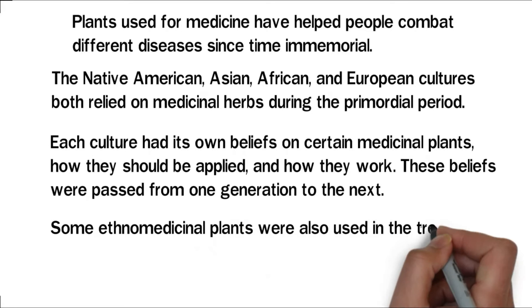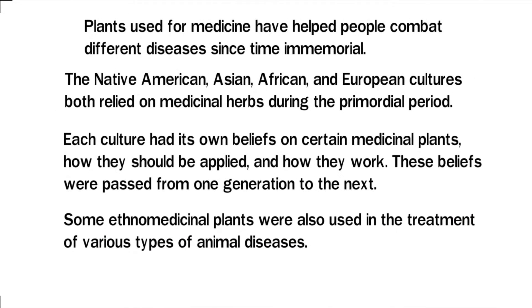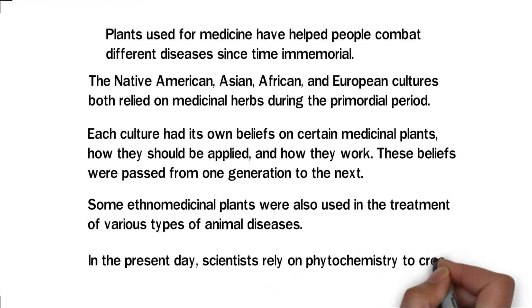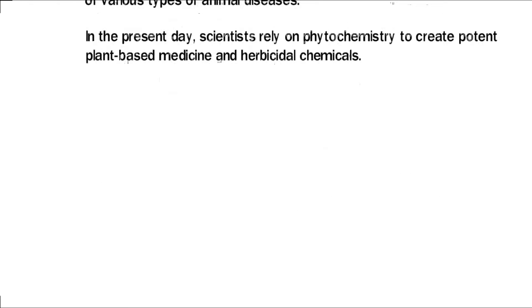Some ethno-medicinal plants were also used in the treatment of various types of animal diseases. In the present day, scientists rely on phytochemistry to create potent plant-based medicine and herbicidal chemicals.